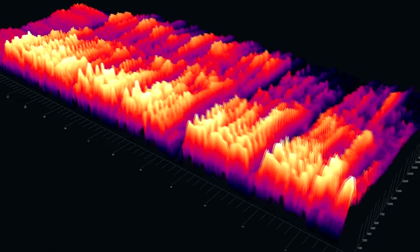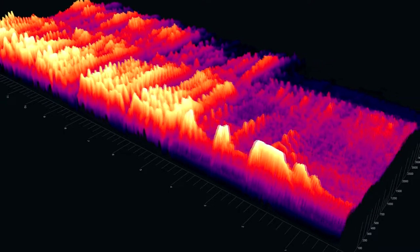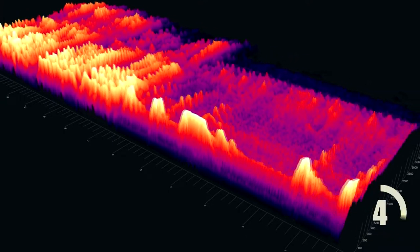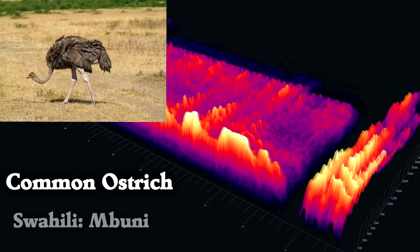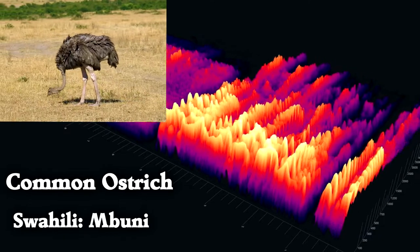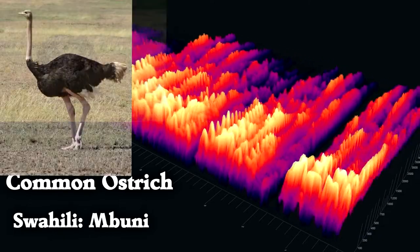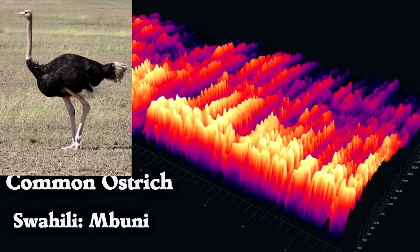Can you identify this bird? That sound belongs to the largest bird in the world, the common ostrich. These birds can be up to 9 feet tall and weigh over 300 pounds.